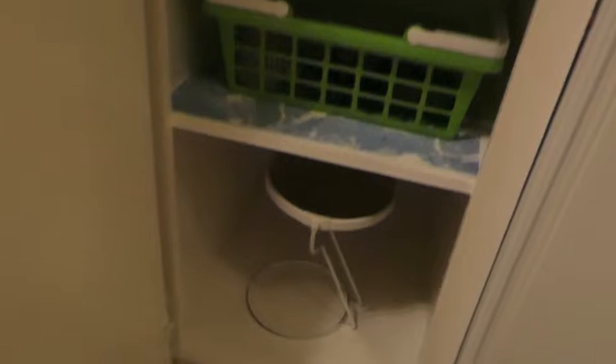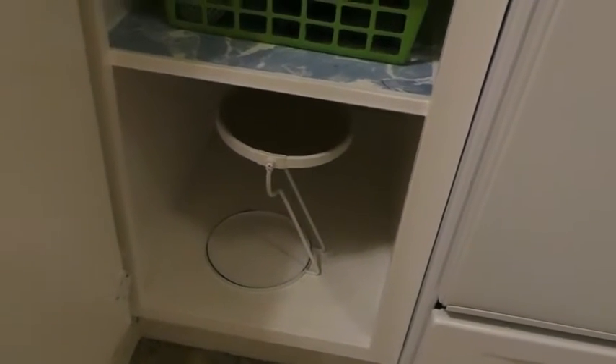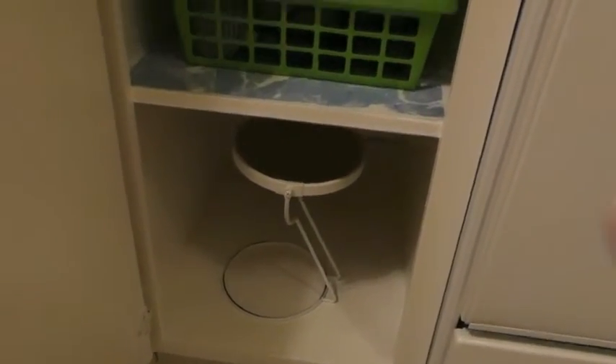I didn't have enough sticky-back plastic contact paper to complete the bottom shelf, but that mirror is the only thing in there — and that's it, it's done. Thank you so much for watching. I'm looking forward to seeing everybody else's tiny tidy.